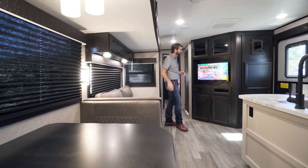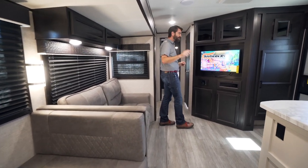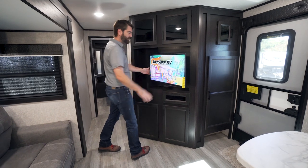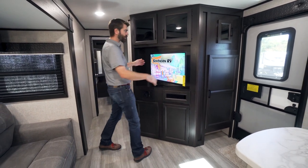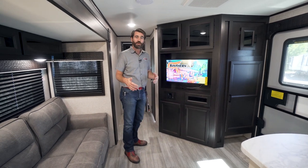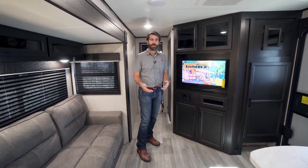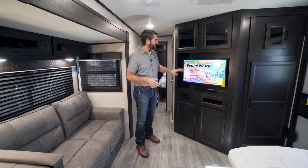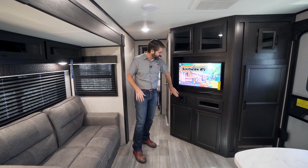If you're sitting on that sofa watching TV, it's not an issue because they've mounted the TV on an arm which allows us to extend it and turn it straight to that sofa. I like that a lot — it's a very slick feature. You'll find that Jayco has thought of a lot of things like that which are quite nice.